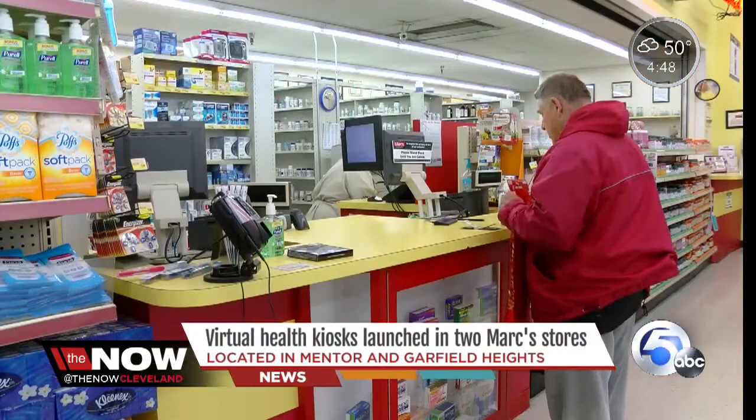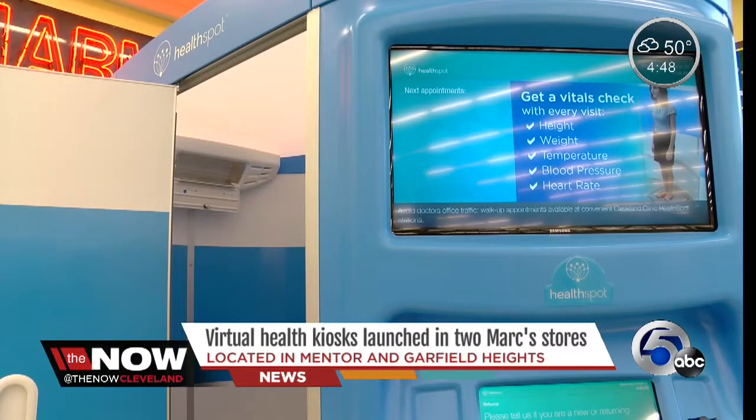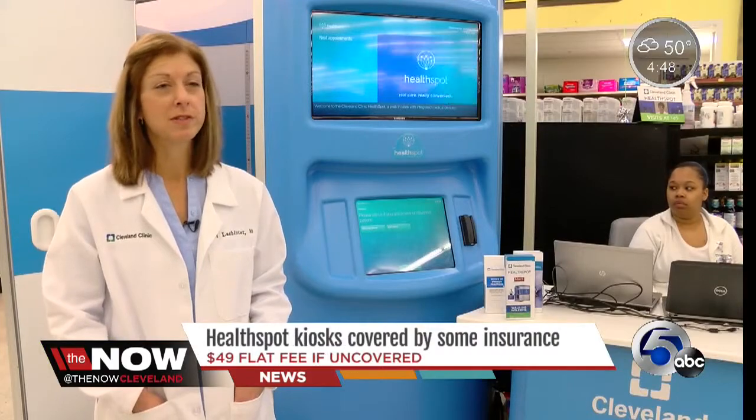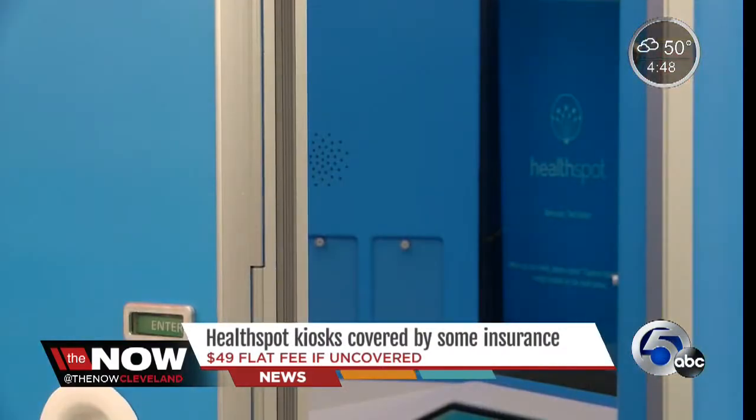Not to mention it's pretty futuristic and fast. It's a mix of health and tech and it's right in your grocery aisle. Two of these new Cleveland Clinic Health Spot kiosks just launched in Marks stores in Mentor and Garfield Heights. We can actually do a physical exam on the patient. After checking in with a nurse, patients sit inside an enclosed kiosk and meet with a physician's assistant or a nurse practitioner virtually.